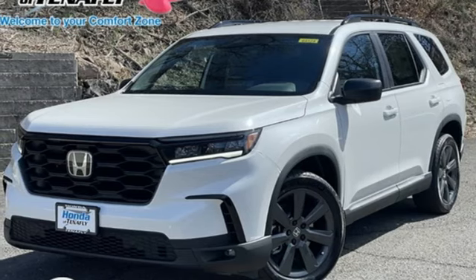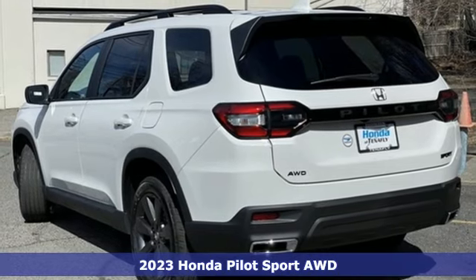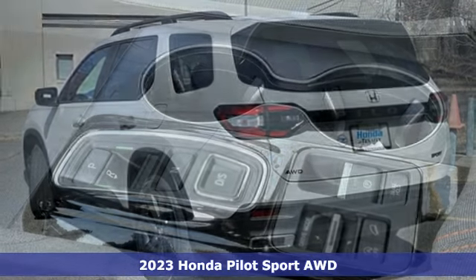Here's a new 2023 Honda Pilot. Style runs in the family, and watch the family run to pile into this roomy Pilot.